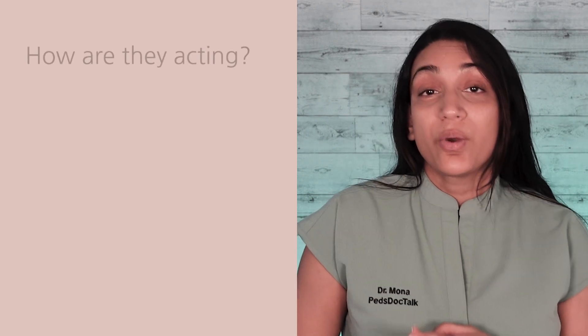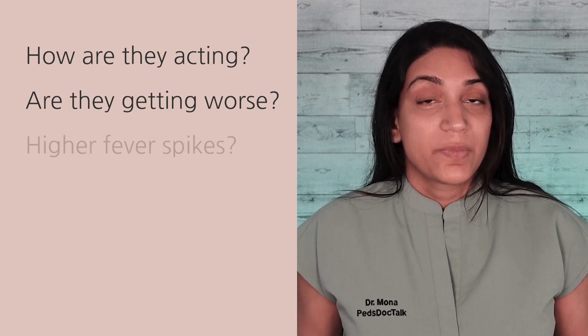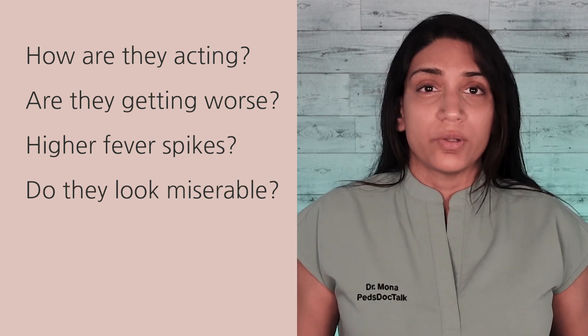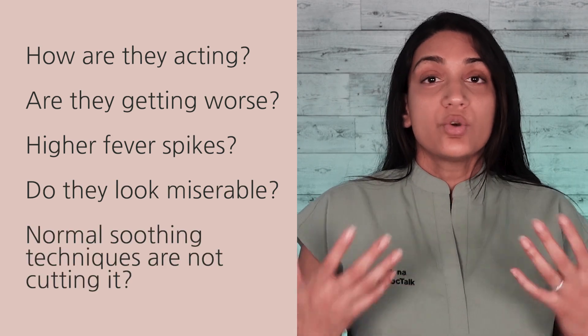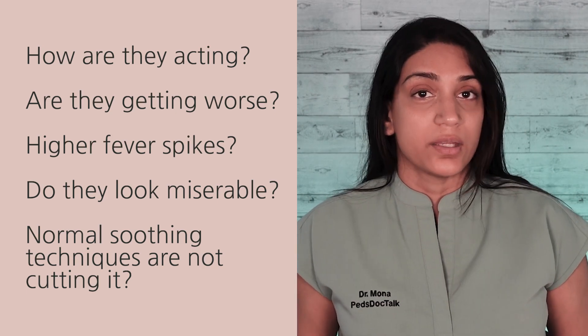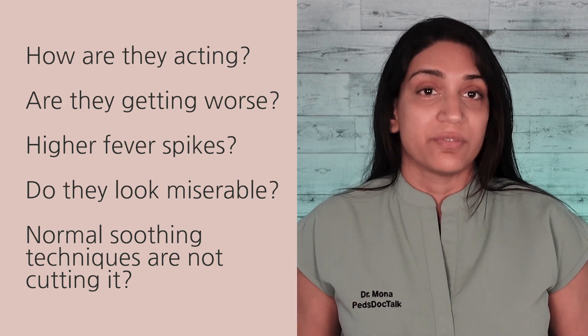We're looking at the big picture here when they're sick. How are they acting? Are they getting worse as the days go by? Are their fevers spiking higher? Are they looking more miserable with those fevers? Are normal cuddles or using pain- and fever-reducing meds just not cutting it anymore to keep them consolable? These are all reasons to get them evaluated.